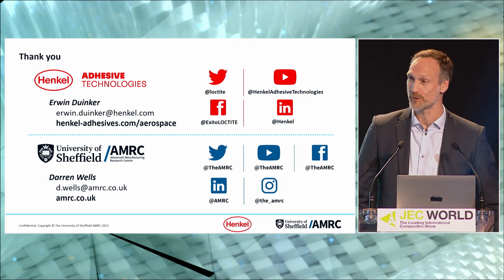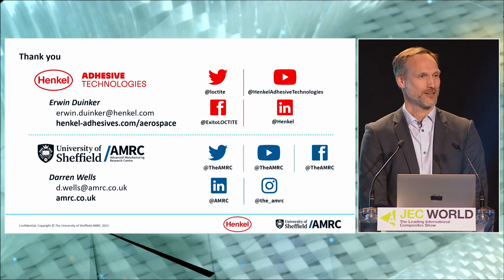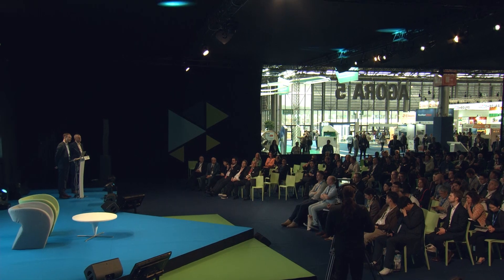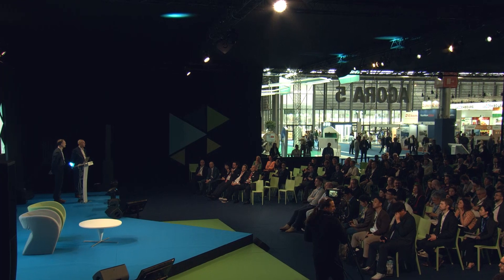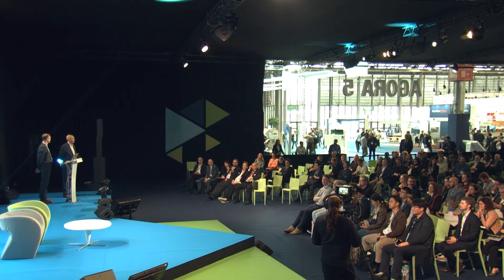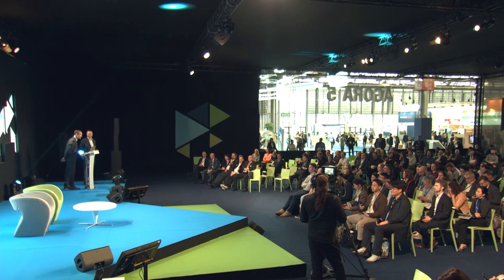Thank you for your attention. We're looking forward to hearing from you about how this technology can help you start a new project with us. The floor is open for questions. If there aren't any, you can always send them to the email addresses on screen. Thank you.